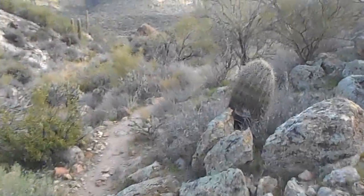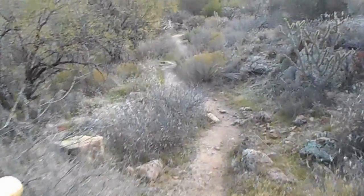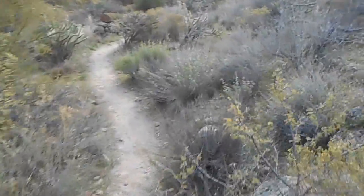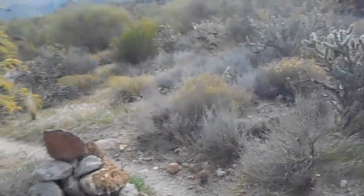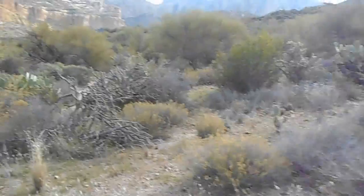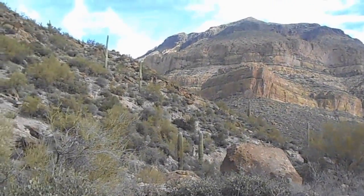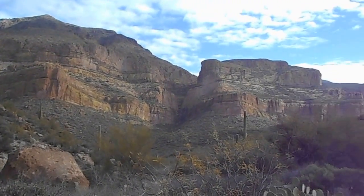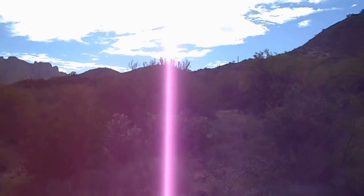I doubt if I'll make the end of the cavalry trail in an hour from now, but maybe. At least I'm going down. The first part of my hike was a steep climb up the hill — it took me 15 or 20 minutes just to get up that hill, so that took quite a bit of time and energy. I'll just give a view of this canyon. Very interesting formations. Nice and peacefully quiet.